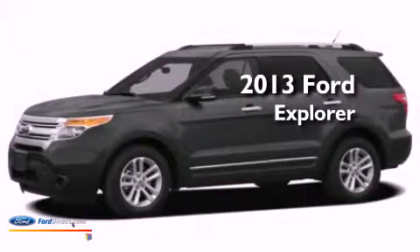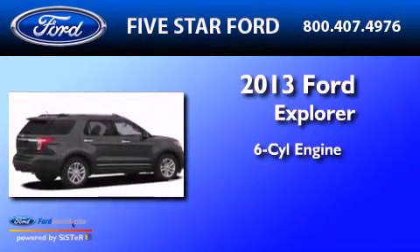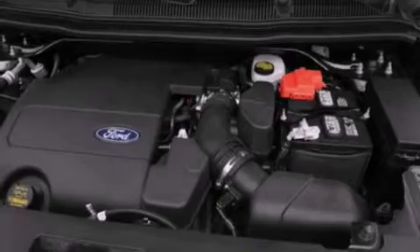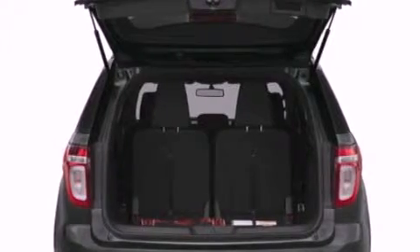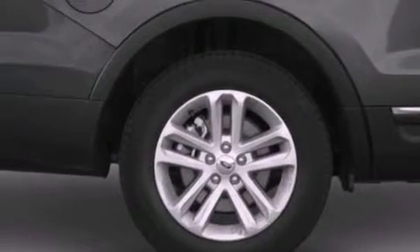This is a brand new 2013 Ford Explorer. It has a six-cylinder engine and an automatic transmission. Its top features include power-adjustable driver pedals, heated front seats, 12 strategically positioned speakers, satellite radio, 20-inch wheels, and traction control and stability control systems.